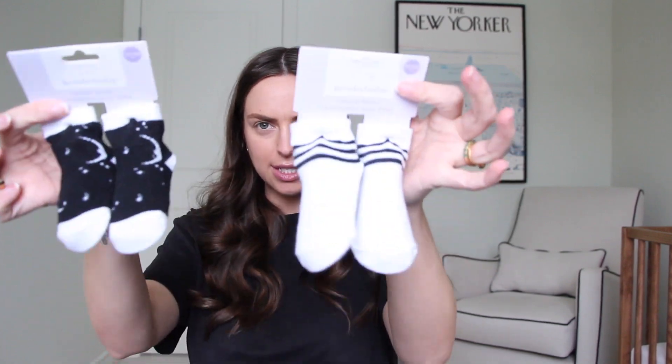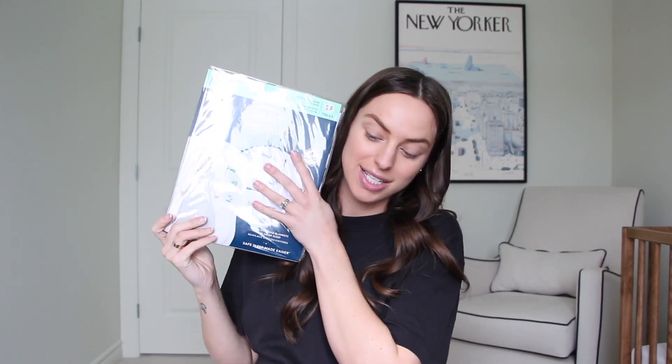We also got some more socks — these are 12 to 24 months. How often do kids wear socks? Because I just remember constantly taking them off growing up. We got the Halo Sleep Sack, which is like a little sleeping bag for your baby. I've heard great things about these sleep sacks. As someone who has no clue how to swaddle a newborn, I'm excited to try these out.